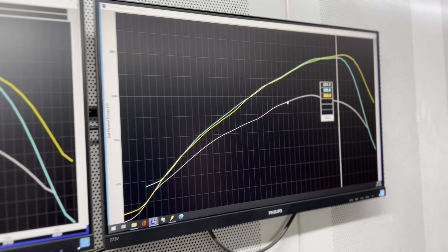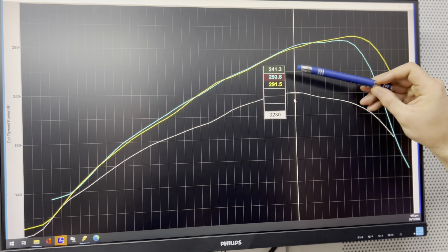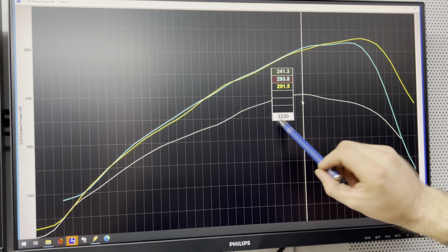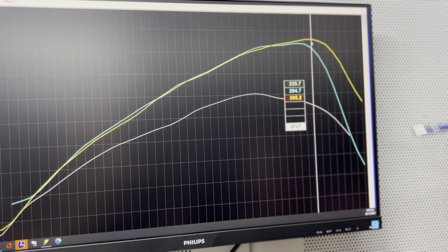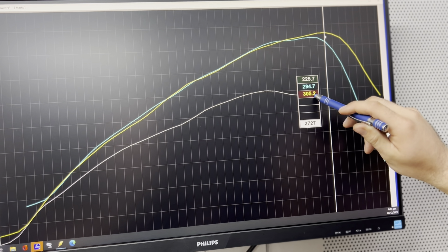Horsepower — and this is not something you see on diesels a lot — 241 horsepower to start at the engine. At the same spot at 3,200 rpm we are up to 293, and from that point we're still going: the peak number is now at 3,700 rpm, up to 305 horsepower.